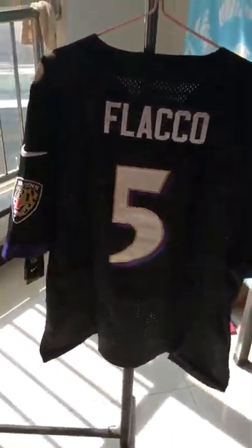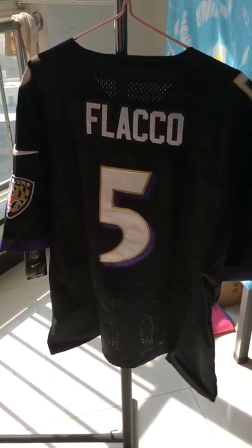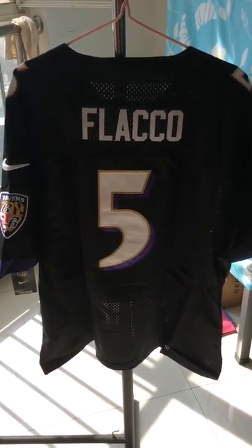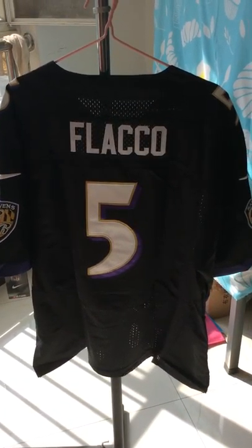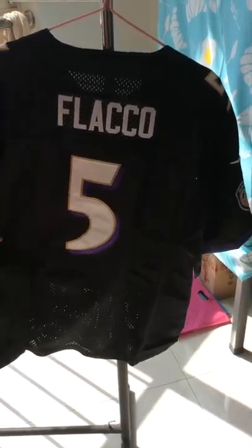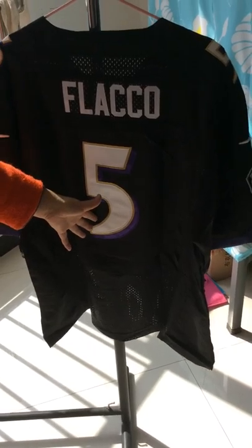Now let me show you the back of the jersey. First, you can see the player name Flacco. You can also see here is the number five.